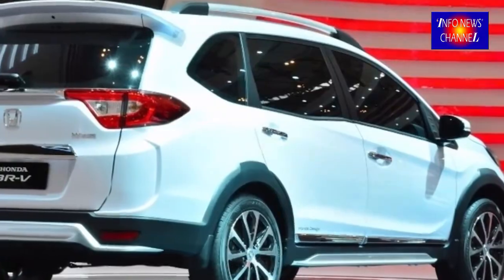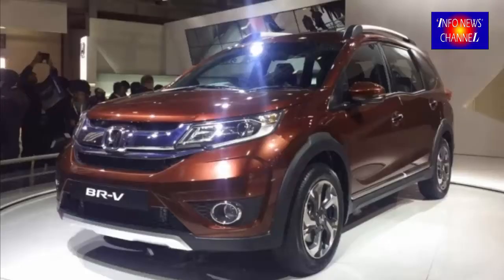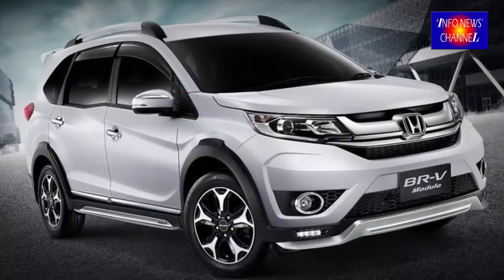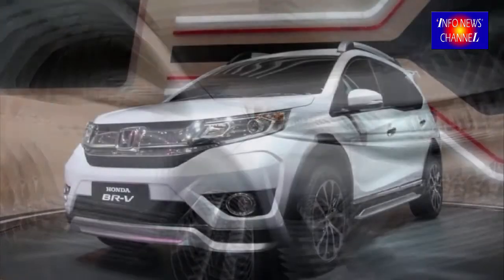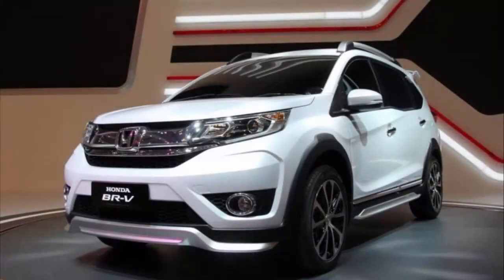The BR-V is one of the personality-building machines in Honda's lineup. It sits one step lower than the Honda HR-V, part of a series of contemporary SUVs mainly based on city driving. The concept of off-road passion could not be experienced here.